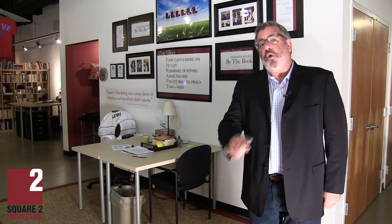I hope I got you thinking differently about your sales and marketing. For more information like this, don't forget to check out square2marketing.com, and we'll see you next week.